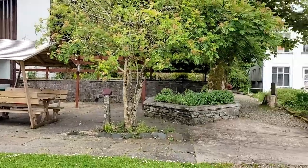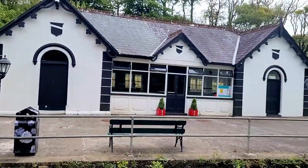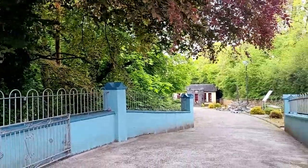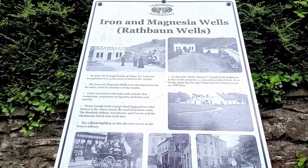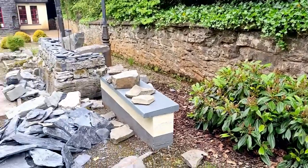Another great thing to do from Doolin is a day trip to Lisdoonvarna. This small village is famous for its mineral water wells but also for its dating scene. Please make sure to come on time to enjoy some spa procedures, or make sure that the wells are working at the moment, because some of them might be under construction.